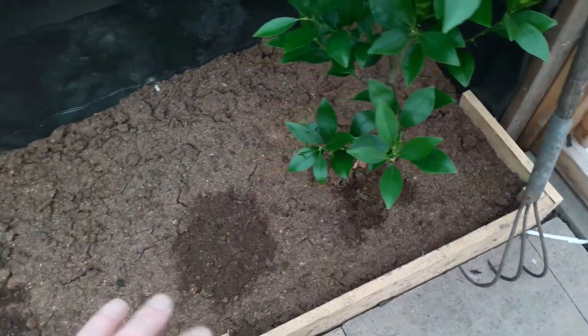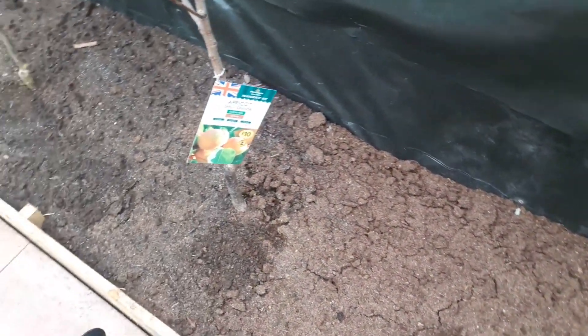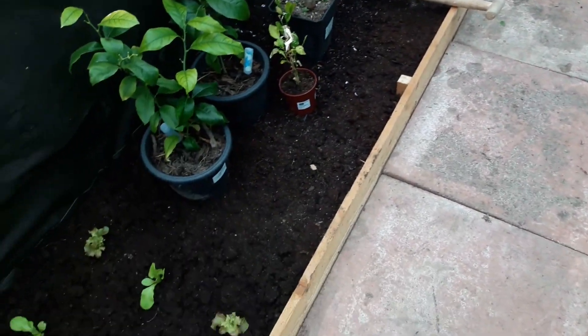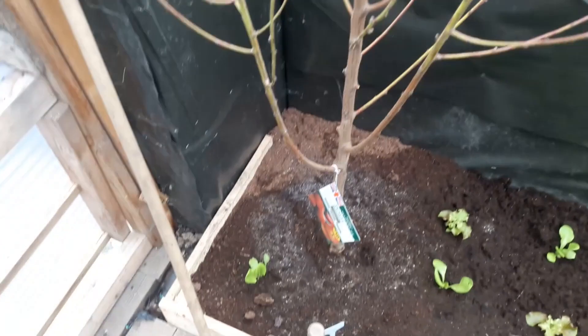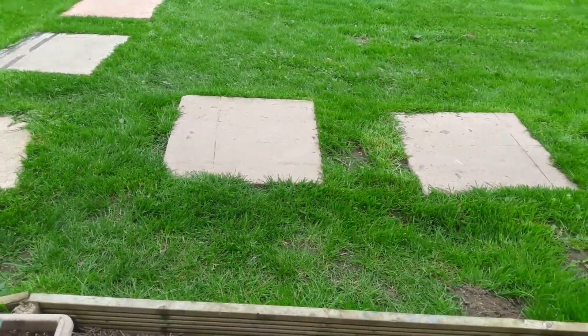We don't want to overwater — I can be tempted to water and think it needs water when it really doesn't. So I'm trying to keep this side semi-dry, but obviously the lettuces and kales will need occasional drinks. For now that's just about it.